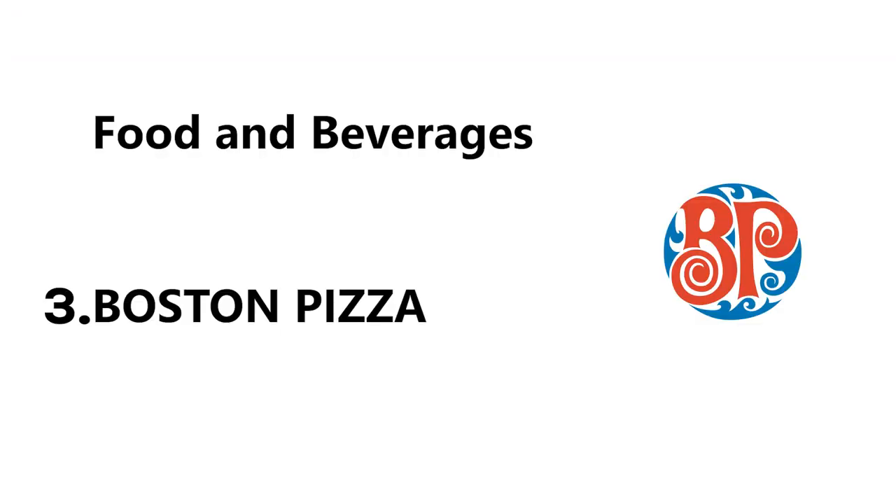Third is Boston Pizza, where you can claim a free dessert on your birthday through their My BP Loyalty Program — no purchase required. You can just go there and get a free piece of dessert.